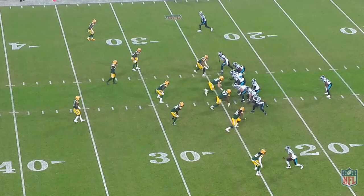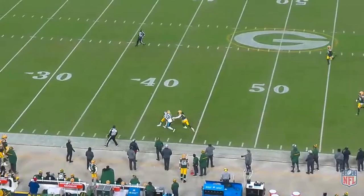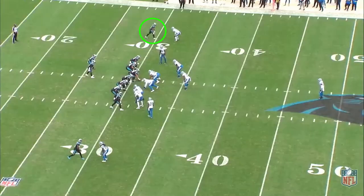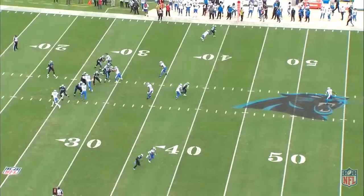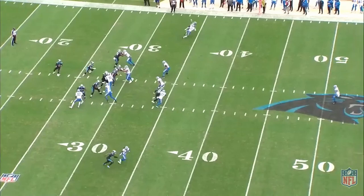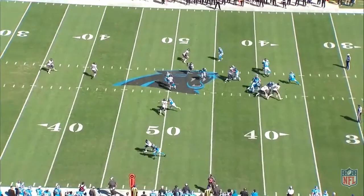Moore also does a great job of using his hands within the route. He wants to eliminate any way for the defender to slow him down. Corners know he can burn them with head and shoulder fakes when they play off, so a lot of corners will play him tight to the line of scrimmage. As soon as he feels hands on him, he works to remove them and makes a great adjustment to attack the ball in the air. DJ Moore has 4.42 speed, so if you aren't successful getting your hands on him at the line of scrimmage, you're going to have trouble in a foot race. Moore is very disciplined in using his hands off the line to win releases and get deep as quickly as possible. If defenders do get into him in the route, he uses great technique at the top to create separation.